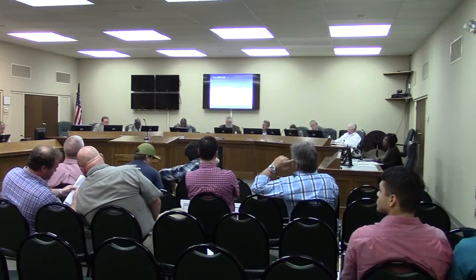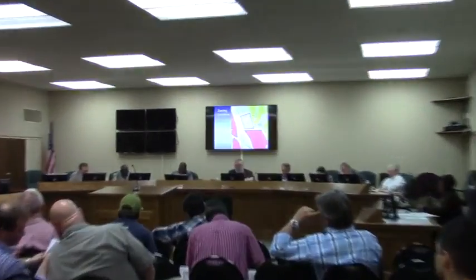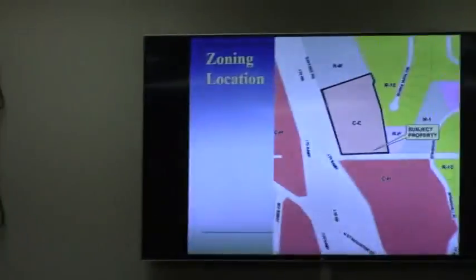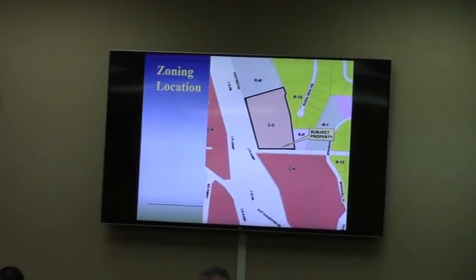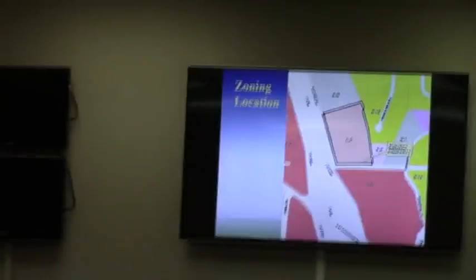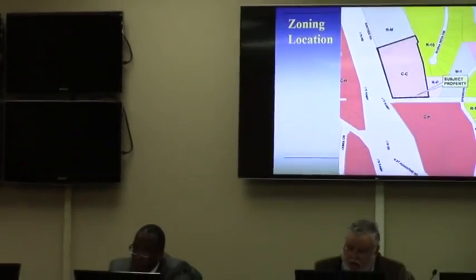I believe you're up now. Next on your agenda is a plan development request from Plan Real Estate Development. This is the same property that you may recall seeing a couple months ago — that was a rezoning case. We rezoned a large portion of it from CH to CC, and on the eastern boundary from RM to CC.